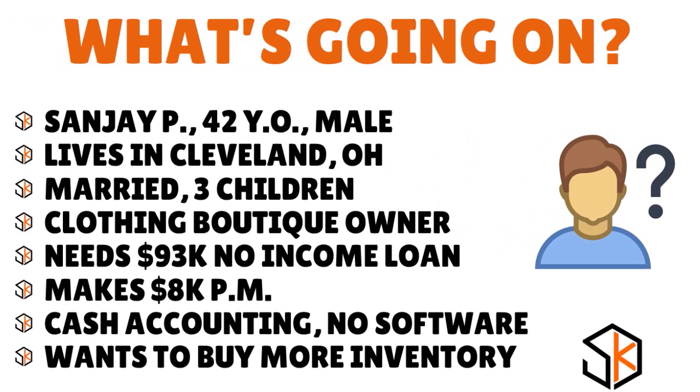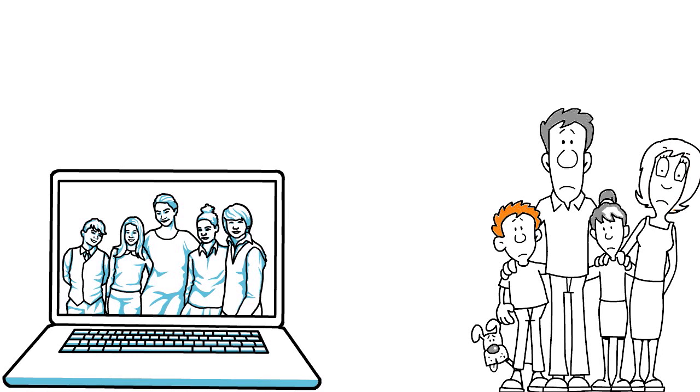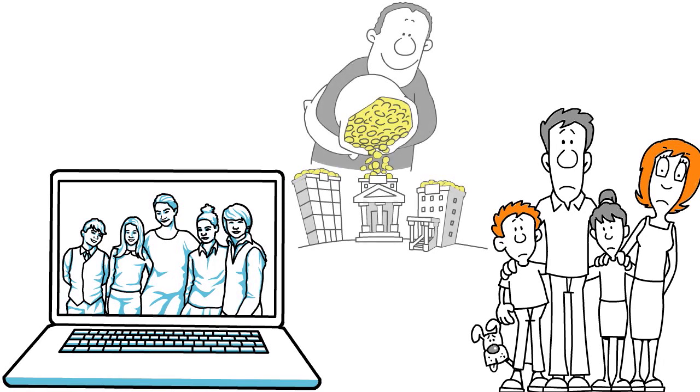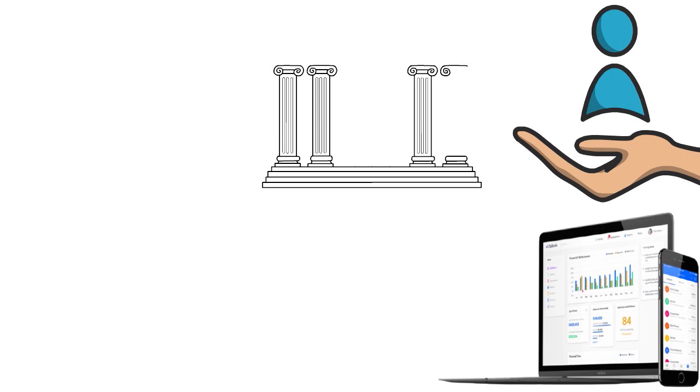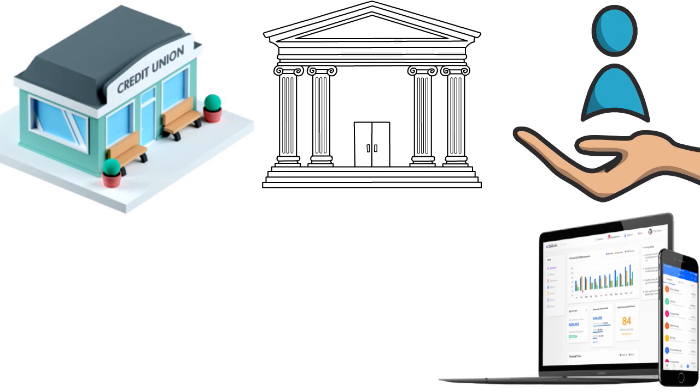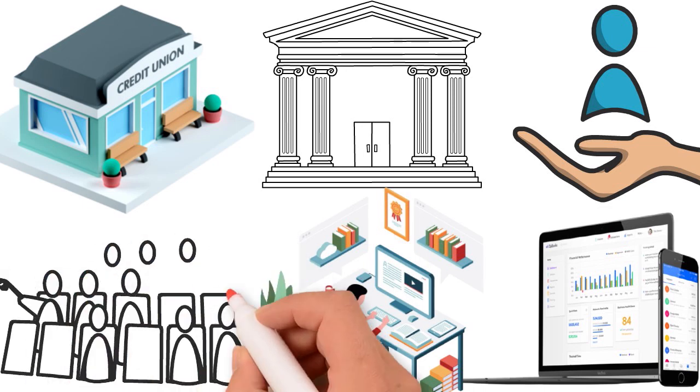He wants to buy more inventory. Sanjay, you said you never wanted to invest in software because you don't understand how those things work. But QuickBooks, Wave, or Zero are very simple — they probably cost $15 a month, very affordable. You really want to get away from doing cash accounting. If you want to deal with banks, alternative lenders, or credit unions, you need proper accounting. Putting cash in envelopes is not going to help you out.